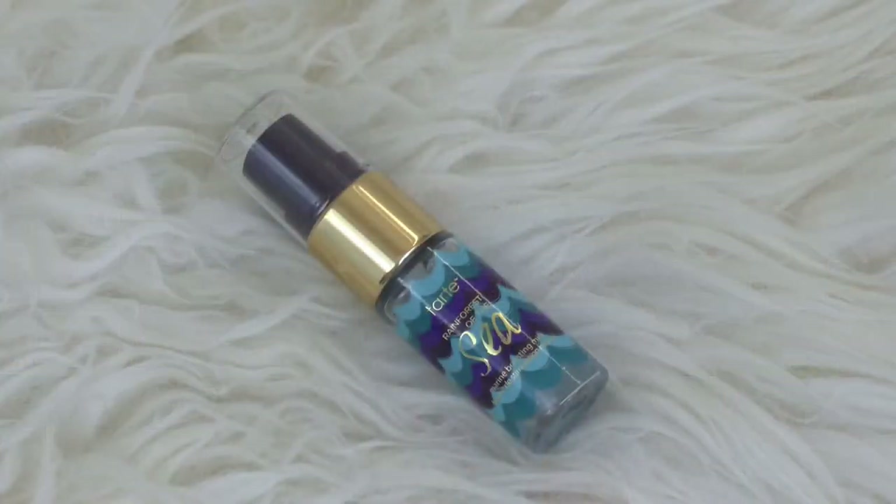Next up we have a skincare set — the Tarte Skincare High Performance Naturals Ready Set Glow. It comes with four mini sizes of their Rainforest of the Sea collection, which I've never tried before. I'm currently in the process of trying these out and I think I'm gonna do a whole video dedicated to this set. First up we have the Rainforest of the Sea Marine Boosting Mist. This smells so citrusy — it smells amazing.